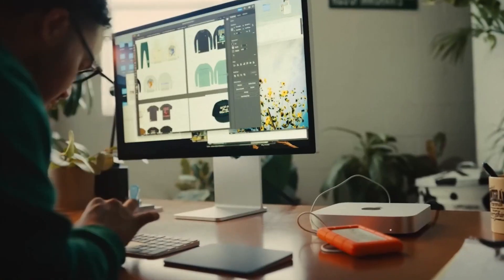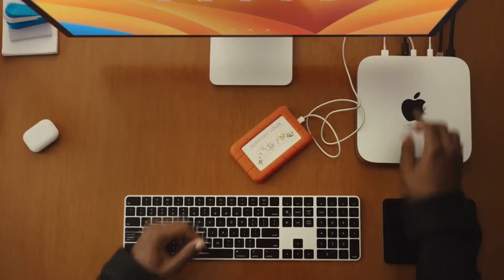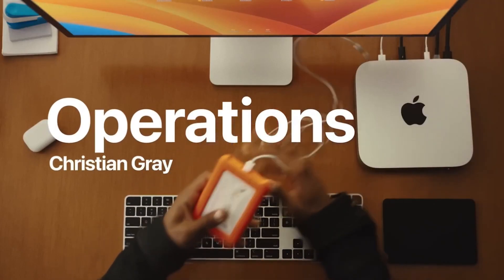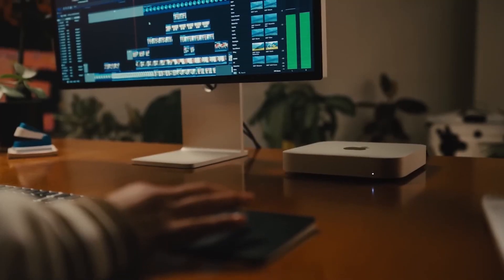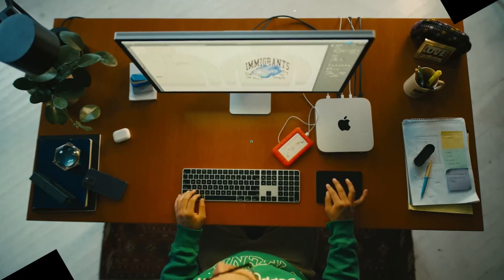Or 4K resolution at 60 Hz via HDMI, making it a versatile choice for a range of creative and professional tasks. All in all, the Apple Mac Mini, with its advanced M2 chip and extensive connectivity options, offers powerful performance and versatility, making it an excellent choice for both professional and personal use.